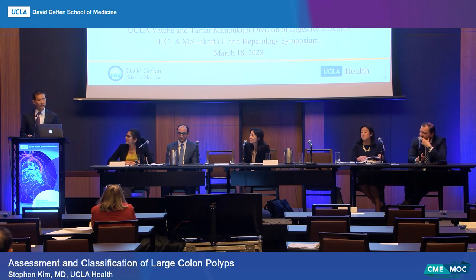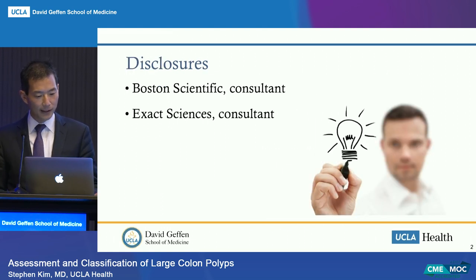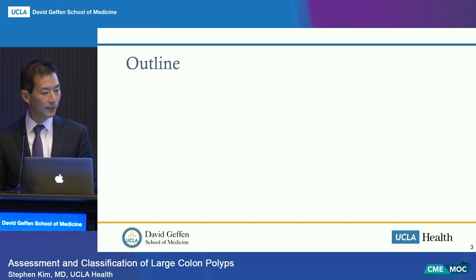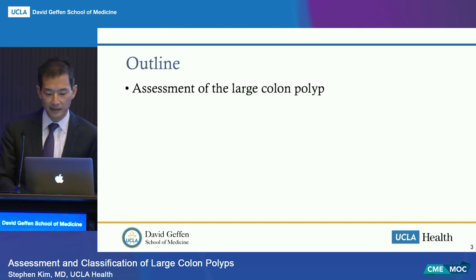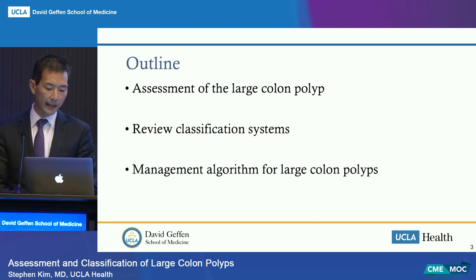I've given a few talks in the past at this venue on large colon polyps, colon resection, and colon identification—all before the pandemic. Now we're back. This talk covers the assessment and classification of large colon polyps. My disclosures today are Boston Scientific and Exact Sciences. I'll outline the assessment of the large colon polyp, review classification systems, and discuss the management algorithm for large colon polyps.